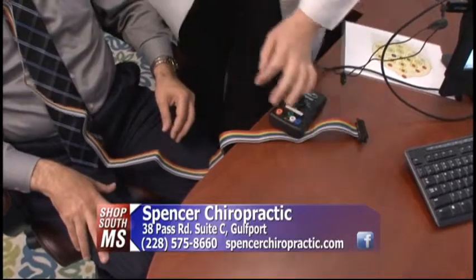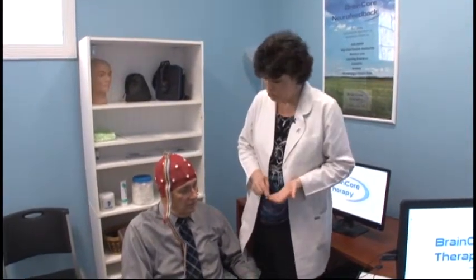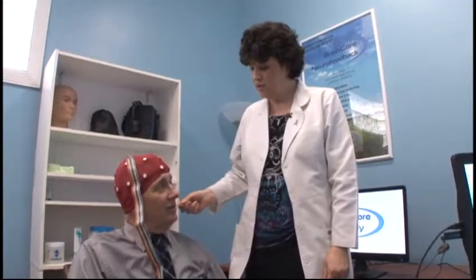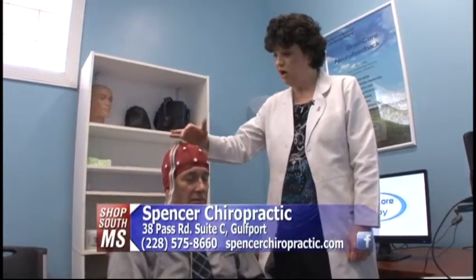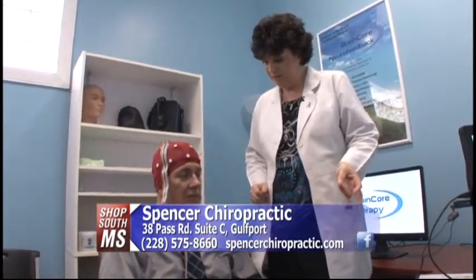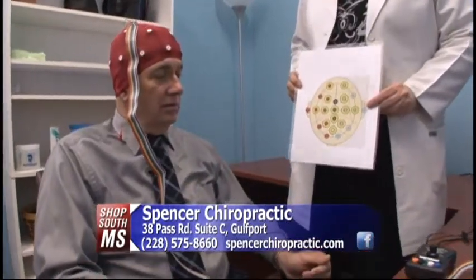We're going to find out if you have global or focal dysregulation like we talked about, that may be contributing to your stress and anxiety. Are you ready to get the test started? I'm ready — let's do this. What Susan's going to do is hook you up and put some sensors on your ear. This puts no electricity at all into your body — what it does is read the electrical activity already present in your brain, looking for brain wave activity in the four different brain waves: alpha, beta, delta, and theta. We're looking for dysregulation on all these sites. So I'm going to step out, let Susan do her magic, and when we're done we'll come back and give you your results.